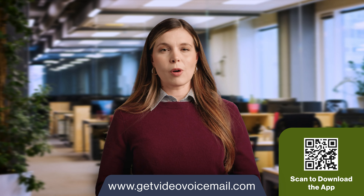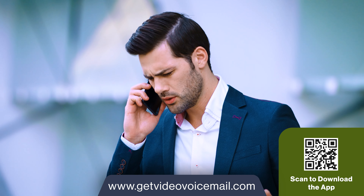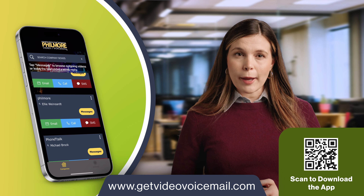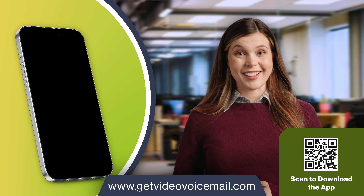Let me tell you about a revolutionary new mobile voicemail app. If you've got a business, your voicemail is probably filled with messages from customers. Often the messages don't contain all the details you need. But what if you were able to get visual information from your callers?